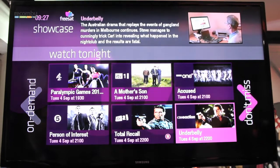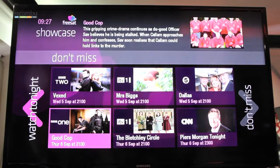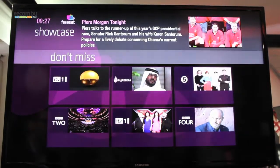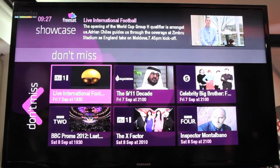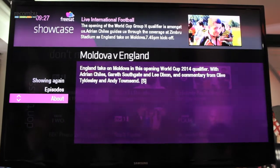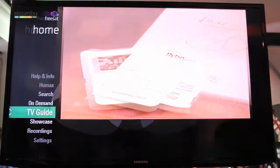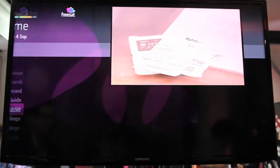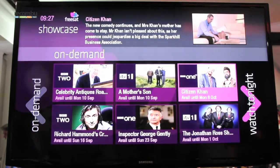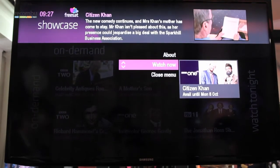I can also look for programmes on later in the week — this might replace Sunday afternoon planning with the Sunday newspapers. I can go all the way forward and find out more about, say, international football on later in the week. Within the showcase there's also a backwards section, so I can go to the picks of the best of on-demand, and jump in to access those from the iPlayer.